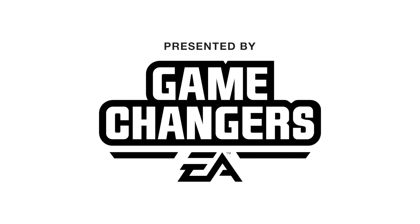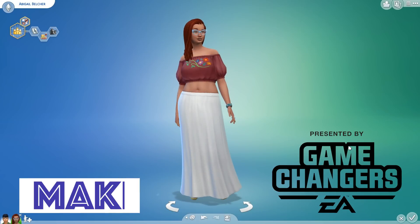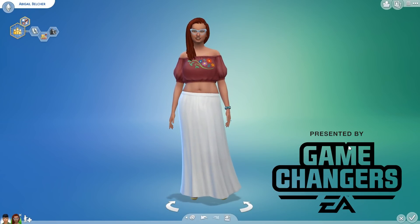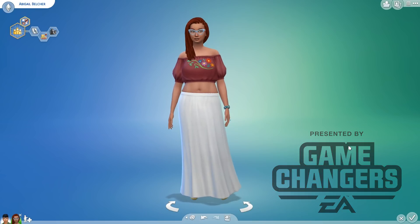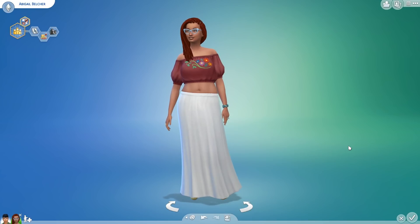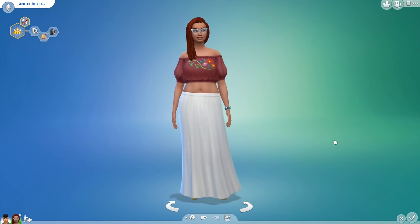This video was sponsored by EA. All views are 100% our own. Hi guys, hey everyone. Welcome to Make 2 and a special early access look at The Sims 4 Laundry Day Stuff Pack. This new stuff pack is coming to the game on Tuesday, January 16th. Thank you so much to EA, the game developers, for letting us take a look at the pack early and share it with you guys.